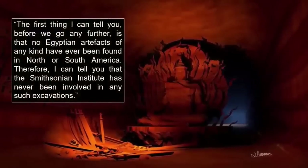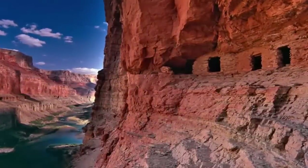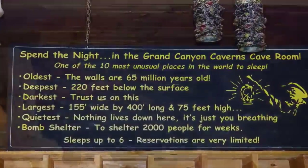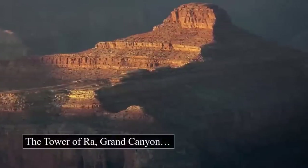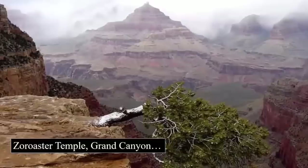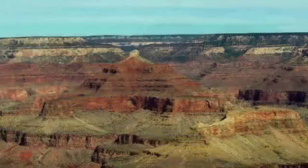Her reply was as follows: 'The first thing I can tell you, before we go any further, is that no Egyptian artifacts of any kind have ever been found in North or South America. Therefore, I can tell you that the Smithsonian Institute has never been involved in such excavations.' While it cannot be discounted that the entire story is an elaborate newspaper hoax, the fact that it was on the front page, named the prestigious Smithsonian Institution, and gave a highly detailed story that went on for several pages lends a great deal to its credibility. Perhaps the Smithsonian Institution is more interested in maintaining the status quo than rocking the boat with astonishing new discoveries that overturn previously accepted academic teachings.